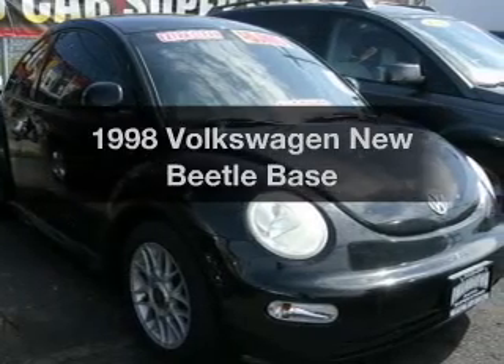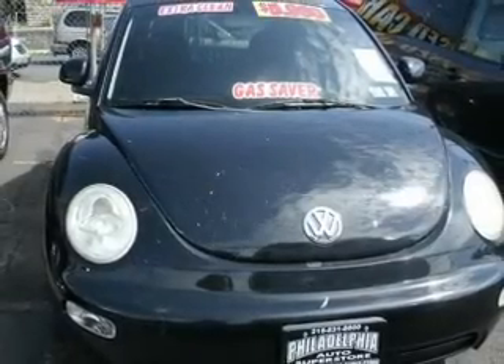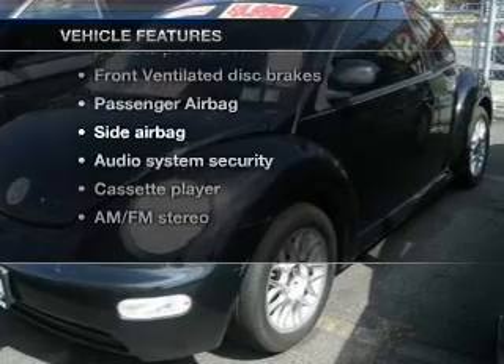If you're looking for a first-rate auto, this one could be yours today. With an efficient four-cylinder engine connected to a smooth shifting transmission, and with these notable features, you won't want to miss out on the opportunity to own this amazing ride.